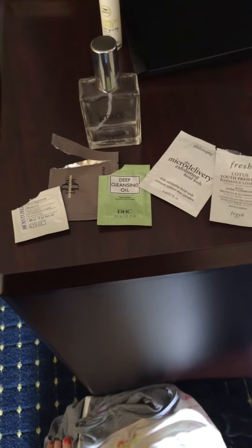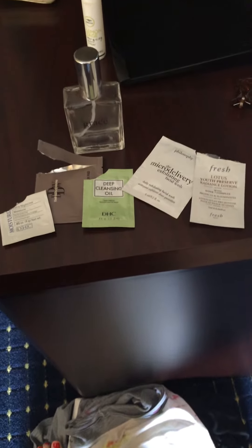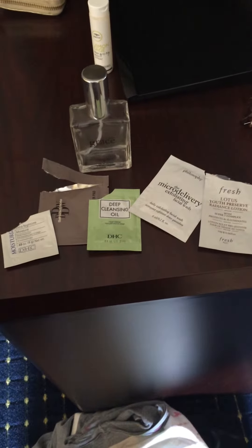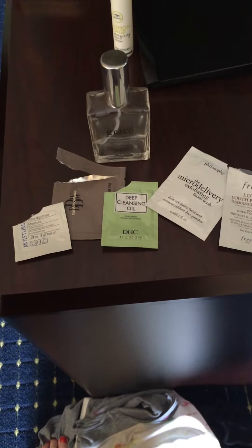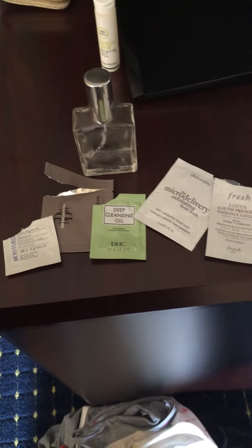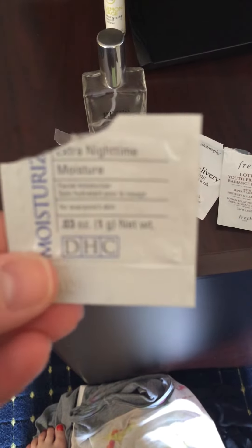Hey guys, so I just wanted to do a quick travel empties for you because I'm traveling for the next two weeks and I have some plans to try and get through some items, so I figured I could just show them to you really quickly in little videos. They're mostly sample stuff, so I used the DHC Extra Nighttime Moisture.